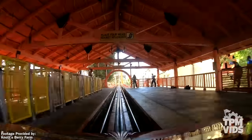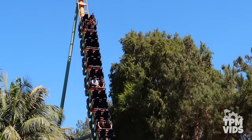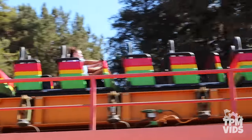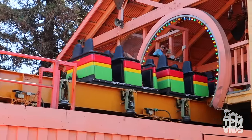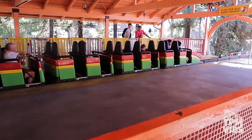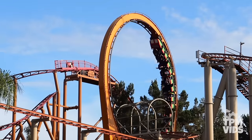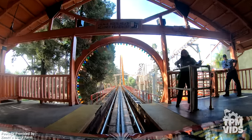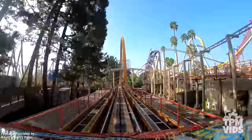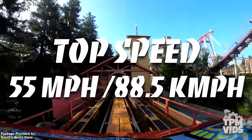This shuttle loop coaster was only 1 of 12 manufactured. To this day, it's the oldest shuttle loop coaster still operating in its original park, and out of the 6 still operating, it's the only one in the United States. Montezuma's Revenge has a ride time of only 35 seconds, but with its launch, vertical loop, and backwards motion, it never fails to thrill.